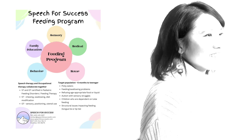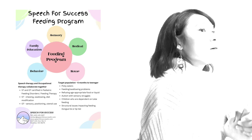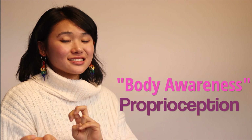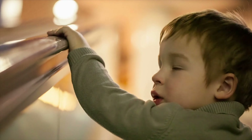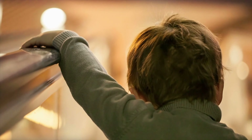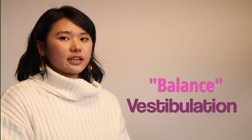At Speech for Success, we also have a feeding program. So if you're interested or if you have kids who are picky eaters, please feel free to give us a call. We also have two more senses: body awareness, known as proprioception, which is our ability to feel and sense movement — you may see kids struggling going up and down stairs or being clumsy. Another is balance, known as the vestibular sense, part of our vestibular system. Some kids are afraid of heights and afraid of movement.